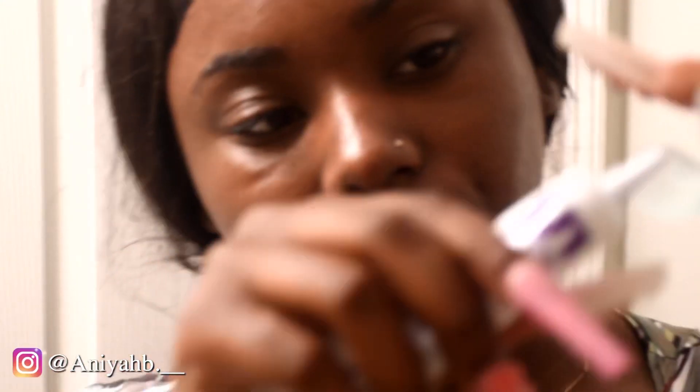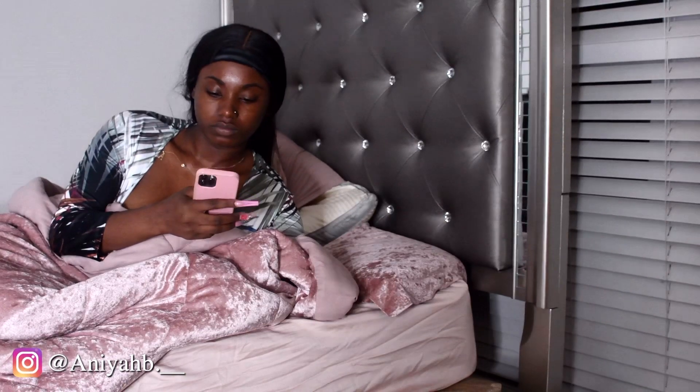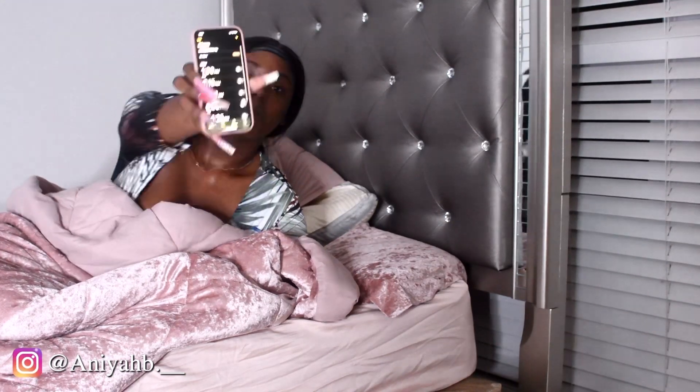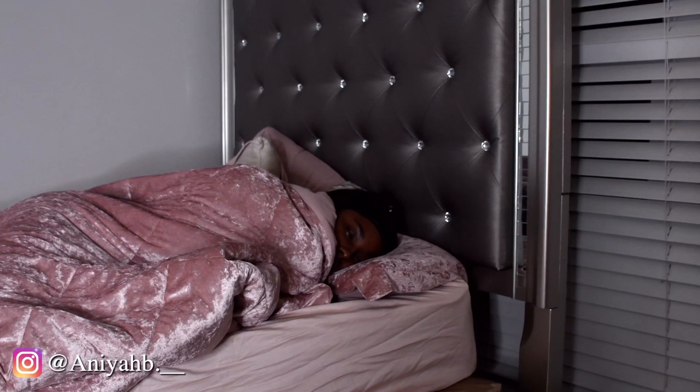Gotta say grace — amen. Now I'm brushing my teeth, because y'all didn't think I forgot to brush my teeth. I brush my teeth after I eat — because why would I brush them before I eat? Then I go in with this little teeth whitening, you leave that in for five minutes. I turn off the counter so the house won't burn down, go sit down, check my phone. But baby, it's night time — night. Bye!